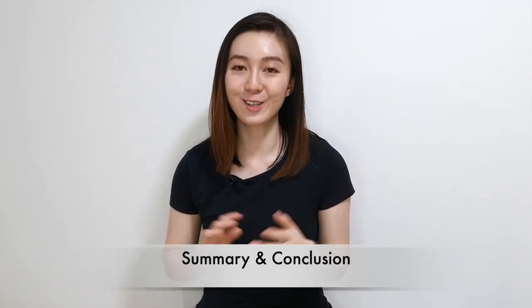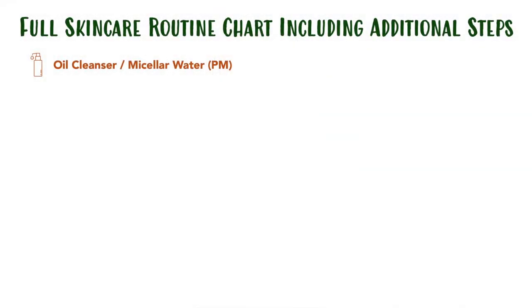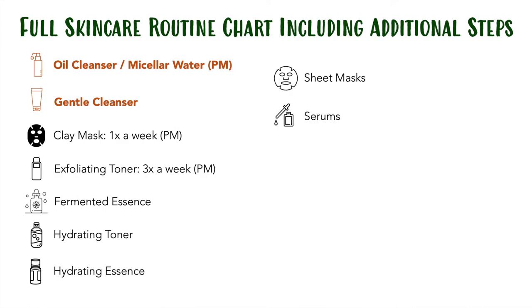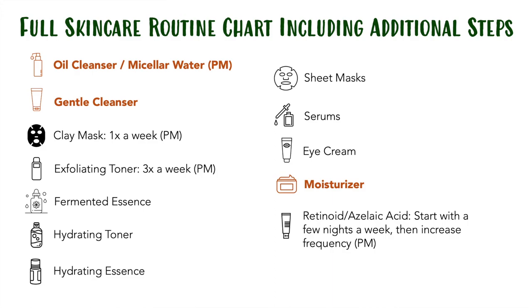After such a long video, we've finally reached the end — I have covered many types of additional skincare items and steps you can add to your routine. I know it can be pretty overwhelming, so I've done up a skincare order chart to help you visualize how to layer these steps into your basic routine. The basic steps are in bold and the additional steps are in normal font. In the evening: oil cleanser or micellar water, gentle cleanser, clay mask, exfoliating toner, first or fermented essence, hydrating toner, hydrating essence or sheet mask, serums, eye cream, moisturizer, then retinoids or azelaic acid. In the morning, definitely finish off with a sunscreen. You definitely don't have to use all of these products — I don't use all of them — but feel free to add them in if you like.